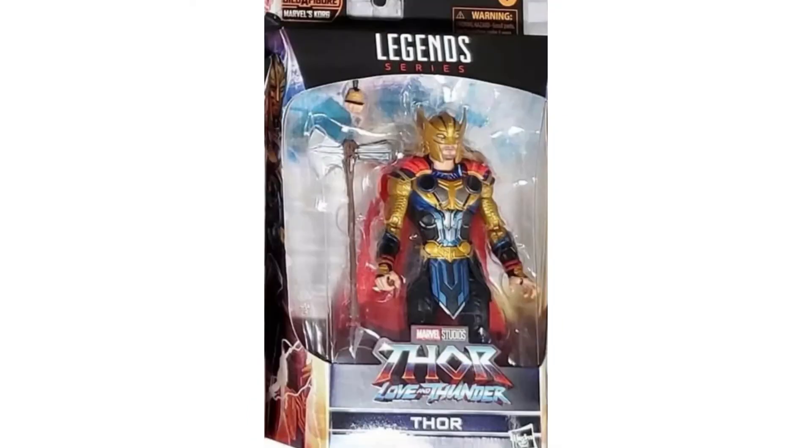Then we got the actual Thor here, which this is the one I'm debating if I want to pick up. Really like the gold there on his arms and his helmet. I'm trying to think if that's a new sculpt — I'm thinking the arms might be reused from the last movie Thor we got. Not too sure about the rest, but looks kind of cool.